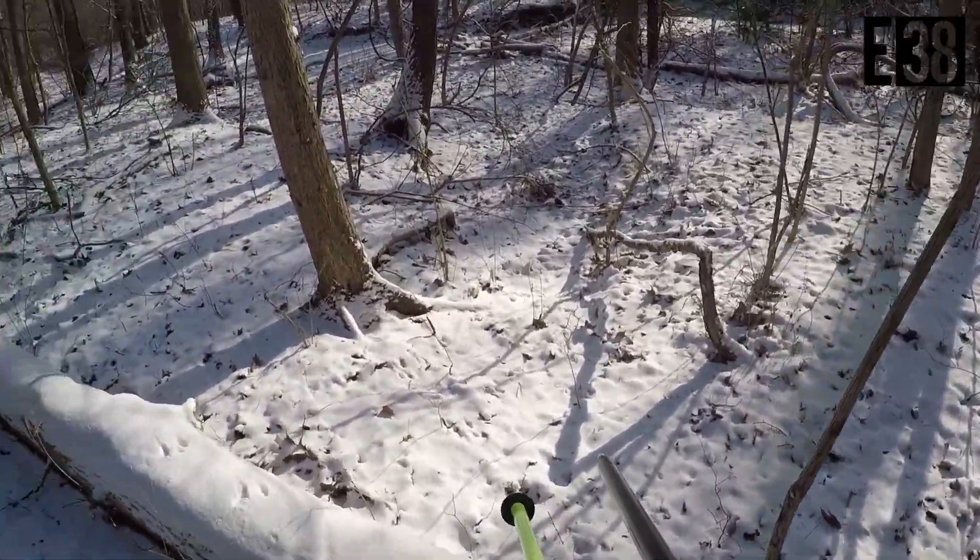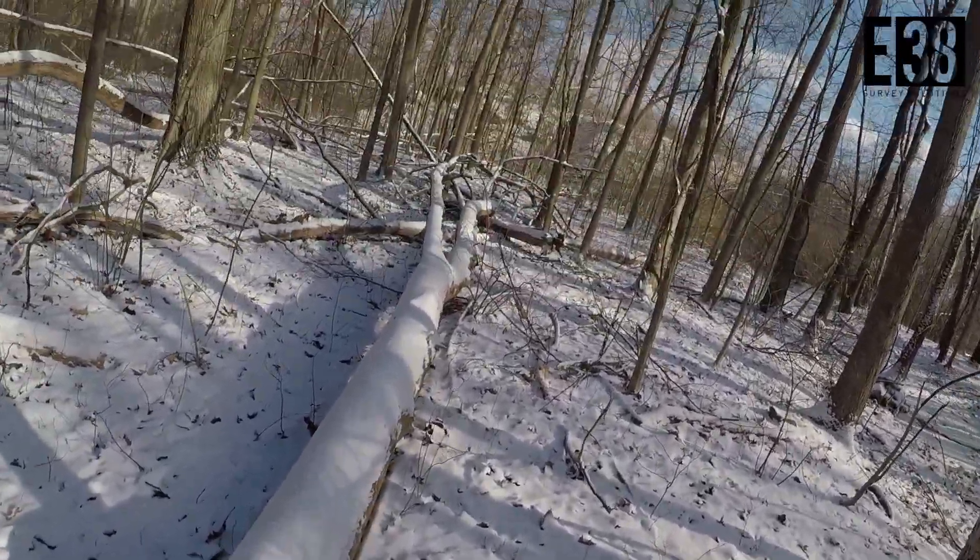The terrain we're testing in has some minor hills and valleys, but the most apparent obstacle is the woods that will absorb some of the radio waves being output from our bases.